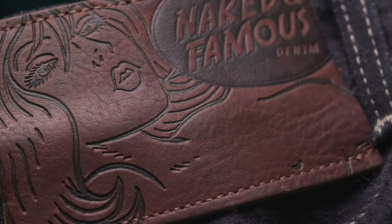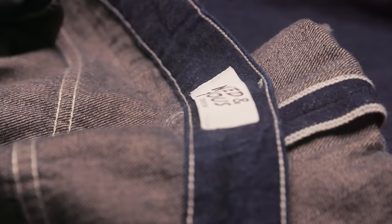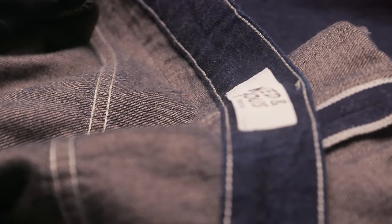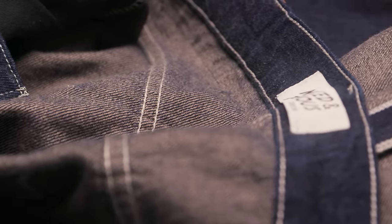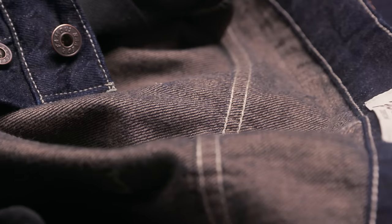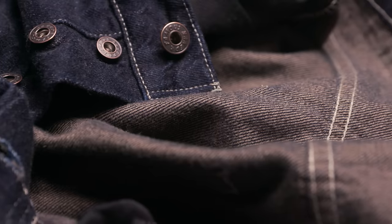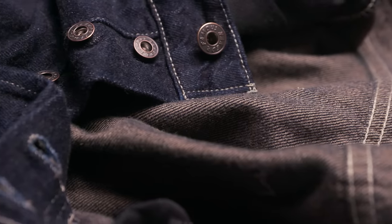I also really like Naked and Famous as a brand in general. They're from Canada, but they have this lighthearted approach to denim — they're not afraid to take chances. I think they might be the most adventurous company in denim today. Capitol has some crazy designs, but who else does scratch-and-sniff denim and glow-in-the-dark denim? They're developing a 40-ounce denim, the heaviest I've ever seen. I've always seen them as sort of the Wonka chocolate factory of denim — really adventurous, really fun, with some wild stuff.